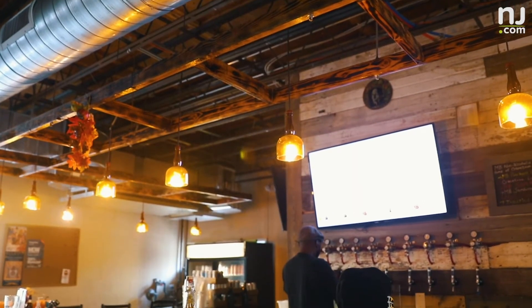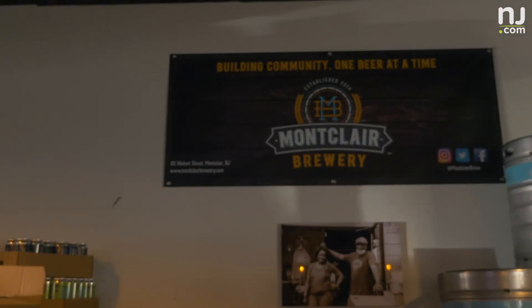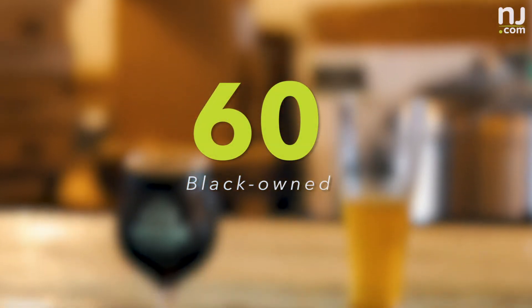Black-owned breweries are relatively rare. Although there are more than 8,000 breweries in the United States, only 60 are Black-owned, according to the New York Times.